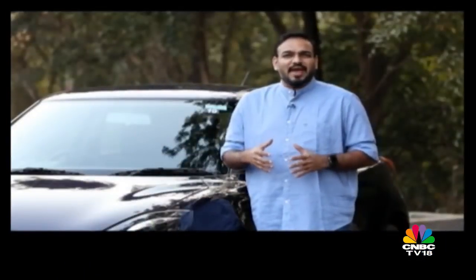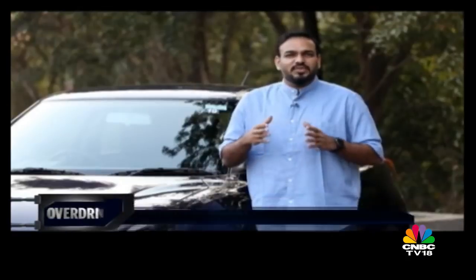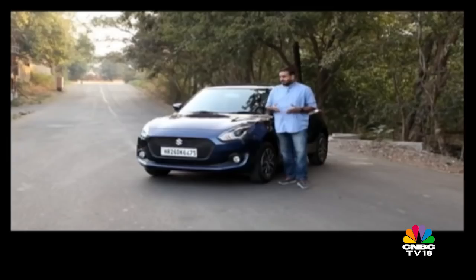Suzuki is a master at building hatchbacks. In fact, they are so good at it that they have often created multiple options within the same car category, and quite successfully. A couple of years back, they decided to do something similar in the premium hatchback space. They created the Baleno for the mature audience and then let the Swift take shape as a more fun-loving and youthful car. It's right here and it's taken a little longer than expected to reach the Indian market. Now that it is here, let's take a look at how it's evolved.